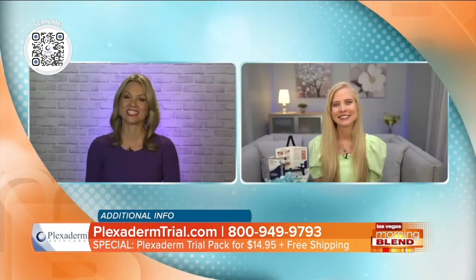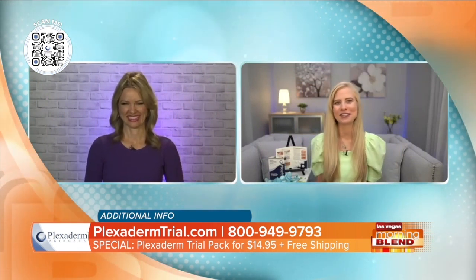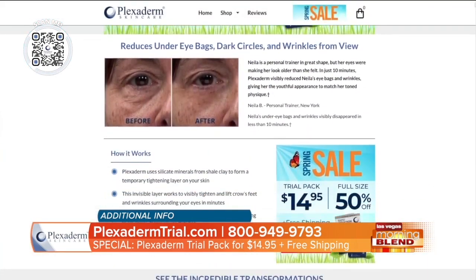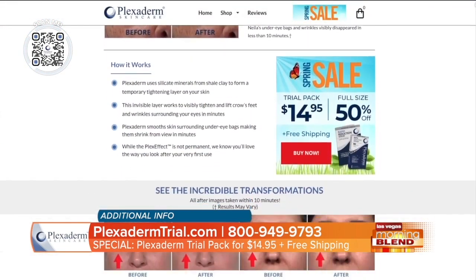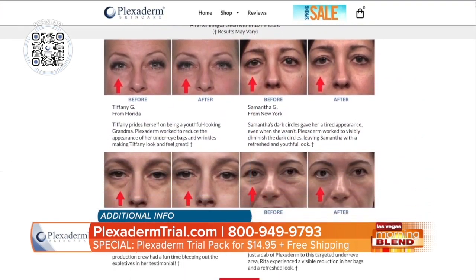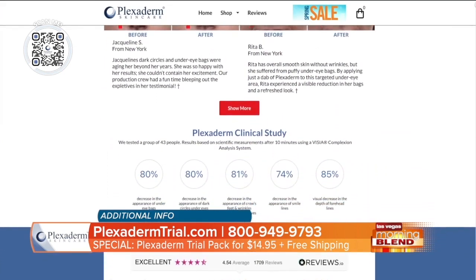Thank you so much, Annette. Lovely to see you today. You look beautiful, by the way. Thank you — I really appreciate it. It's Plexiderm! That's right. If you would like to experience the results that Annette has experienced for herself, visit Plexiderm.com. You can see the number right there on your screen. Be sure to take advantage of that special offer — it's amazing.